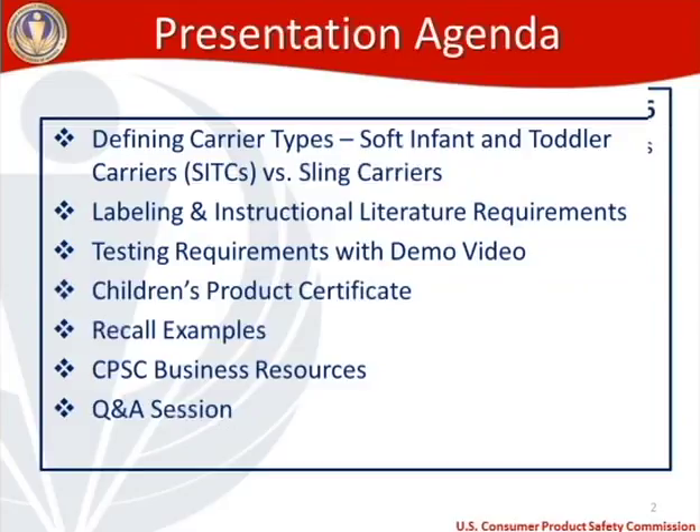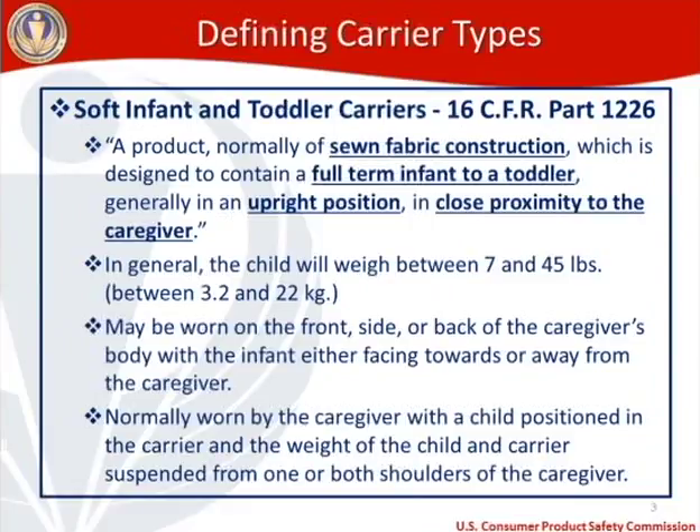SITCs are covered under 16 CFR Part 1226. When I refer to the CFR, that's a mandatory government regulation. Most of the time, our regulation incorporates what used to be a voluntary standard — now mandatory. For SITCs and slings, those both came from ASTM. So when you see a CFR reference, that's our regulation; when you see an ASTM reference, that's what used to be the voluntary standard but is now mandatory because our regs refer directly to ASTM documents.